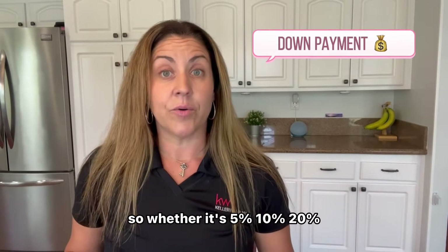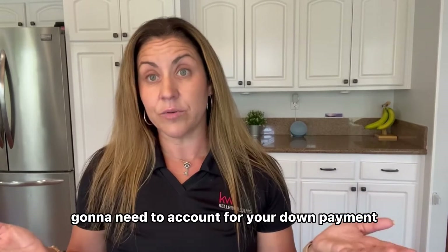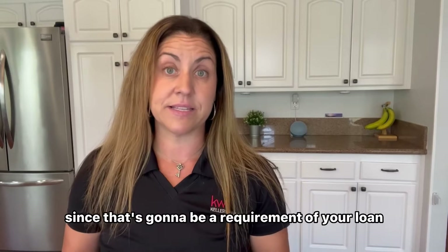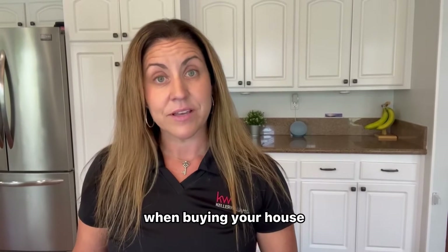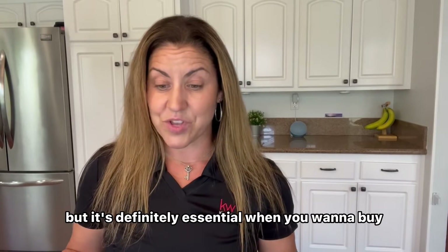The first one, obviously, as a buyer would be your down payment. Whether it's 5%, 10%, or 20%, you're going to need to account for your down payment, since that's going to be a requirement of your loan when buying your house. It's usually the largest amount of money, but it's definitely essential when you want to buy.